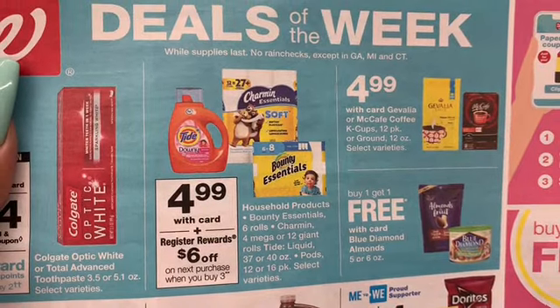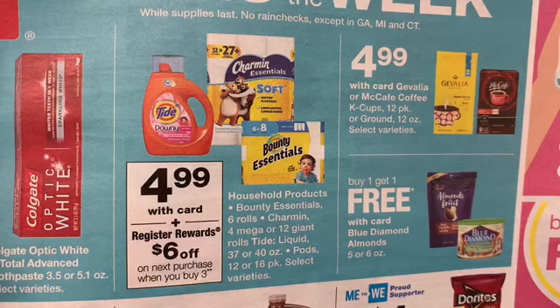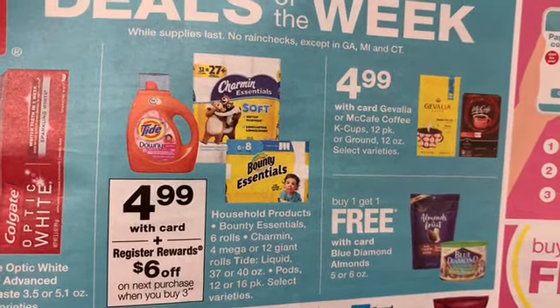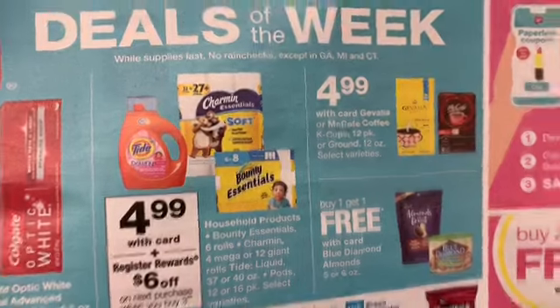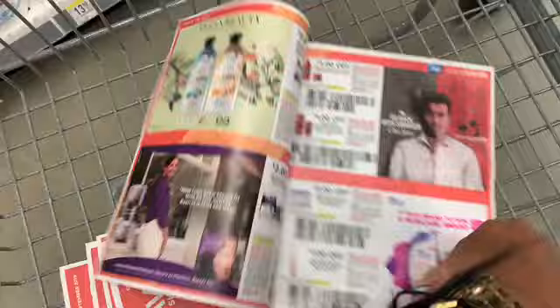So it's $4.99 each — Charmin, Bounty, Tide Pods, and Tide liquid. When you buy three, you get a six-dollar register reward, which is a little coupon that's going to print out and you can use it on whatever you want to buy. You can also pay with points and you will still get the register reward.